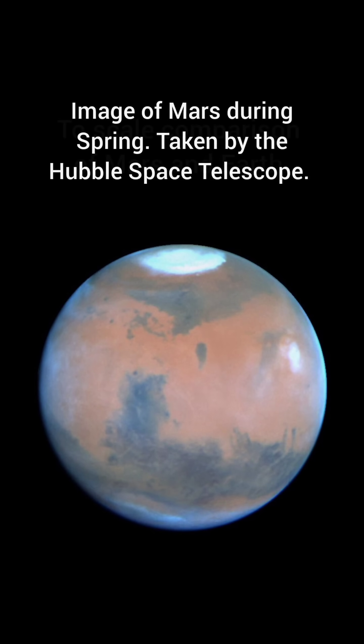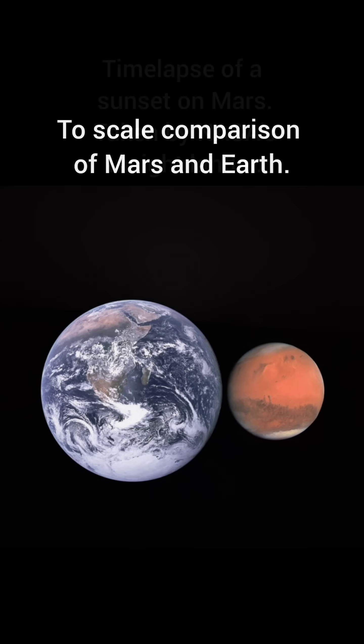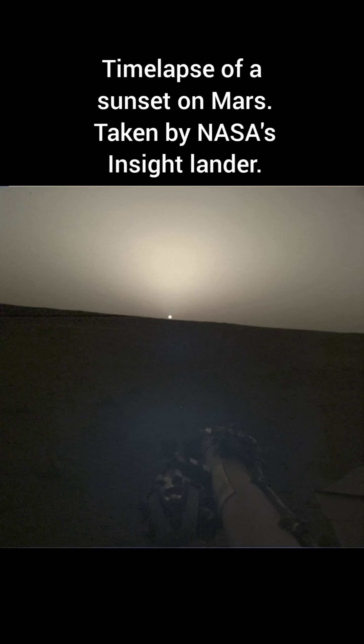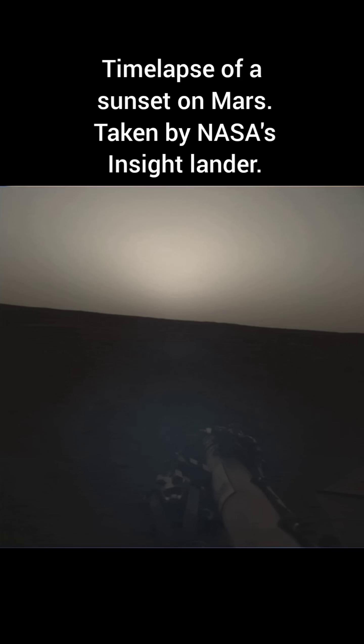Mars is the fourth planet from the sun and is around half the size of Earth, with 38% of Earth's surface gravity. Mars has a thin atmosphere and a weak magnetic field, making it a very hostile planet when compared to Earth.